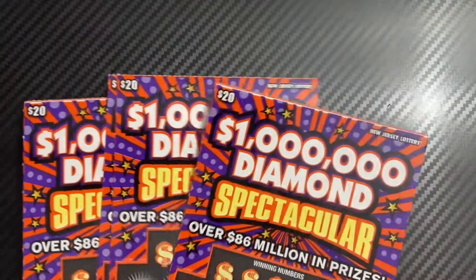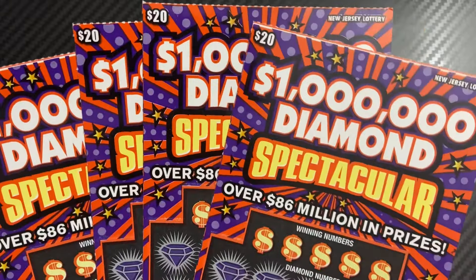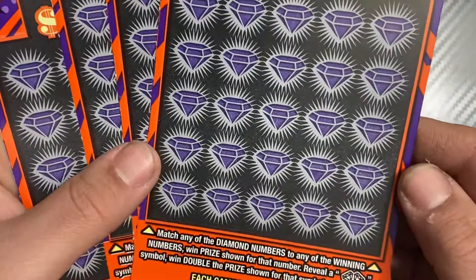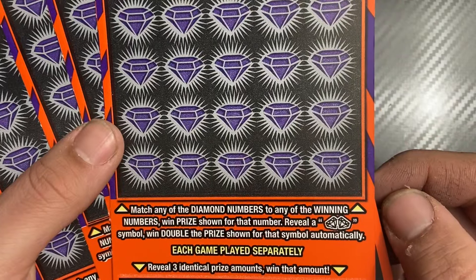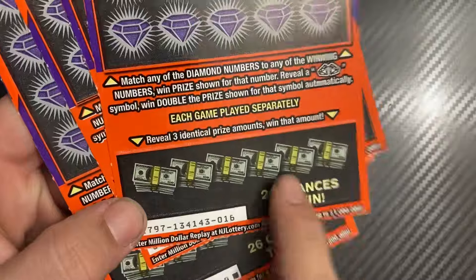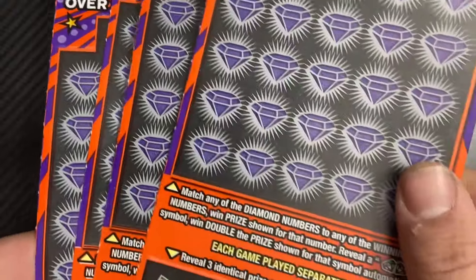Hey everybody, welcome back to the channel. We have an $80 session of the New Jersey Lottery $20 ticket called One Million Dollar Diamond Spectacular. It's a matching numbers game, looking for the double diamonds to double the prize, and in the other area reveal three identical prize amounts to win that amount. We have four in a row, last four from this book. Let's start with ticket number 16.